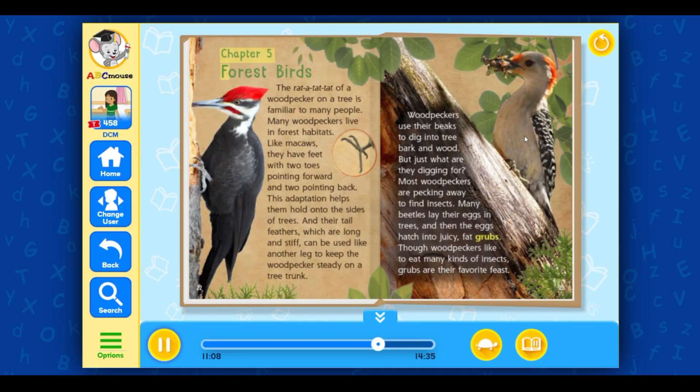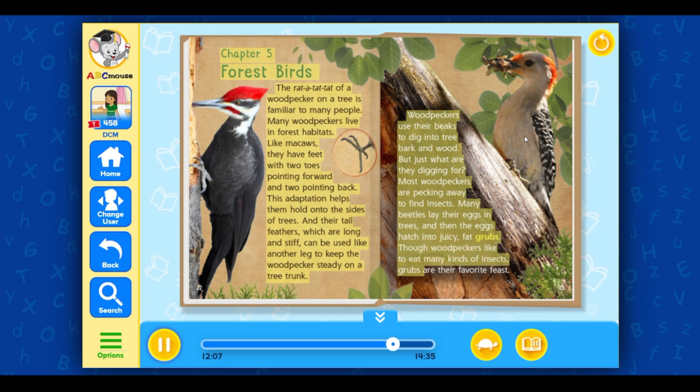Chapter 5: Forest Birds. The rat-a-tat-tat of a woodpecker on a tree is familiar to many people. Many woodpeckers live in forest habitats. Like macaws, they have feet with two toes pointing forward and two pointing back — this adaptation helps them hold on to the sides of trees. Their tail feathers, which are long and stiff, can be used like another leg to keep the woodpecker steady on a tree trunk. Woodpeckers use their beaks to dig into tree bark and wood, mostly to find insects. Many beetles lay their eggs in trees, and the eggs hatch into juicy, fat grubs — the woodpecker's favorite feast.